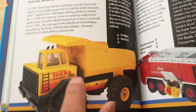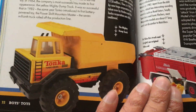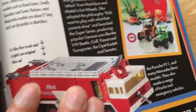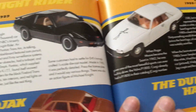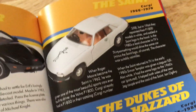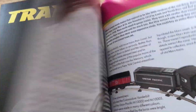Johnny Lightning, Tootsie Toys — these Americans. Tonka toys — when we were kids these were solid metal, now they're plastic. Siku, Knight Rider by Ertl. Kojak by Corgi, The Saint by Corgi, Dukes of Hazzard by Corgi.